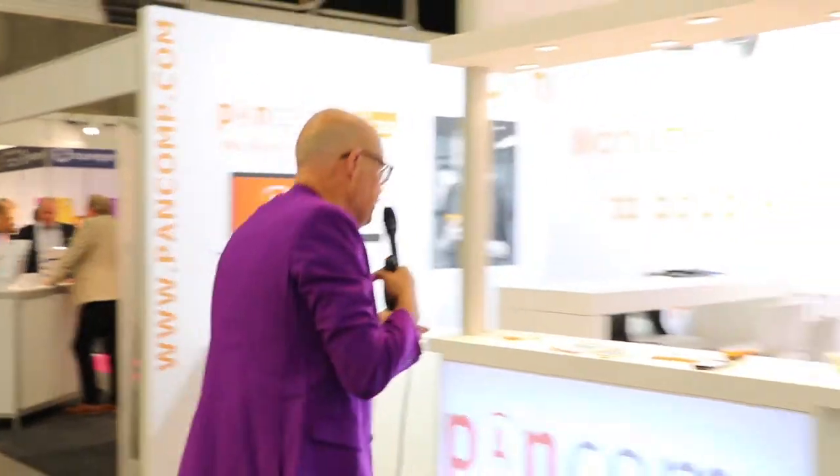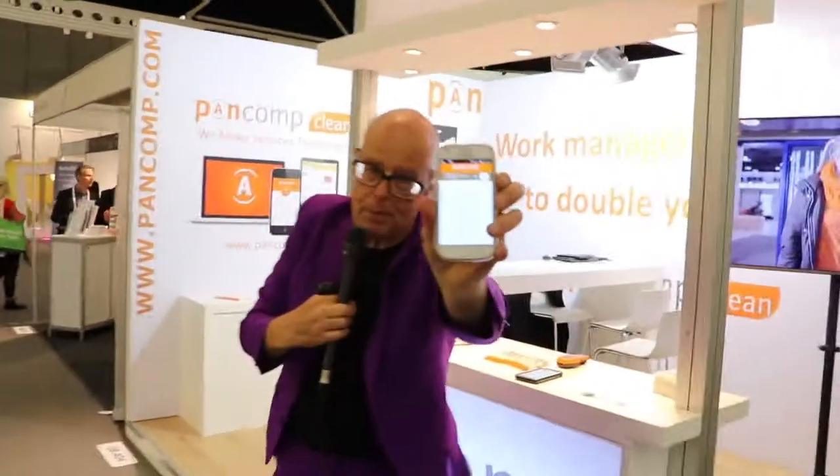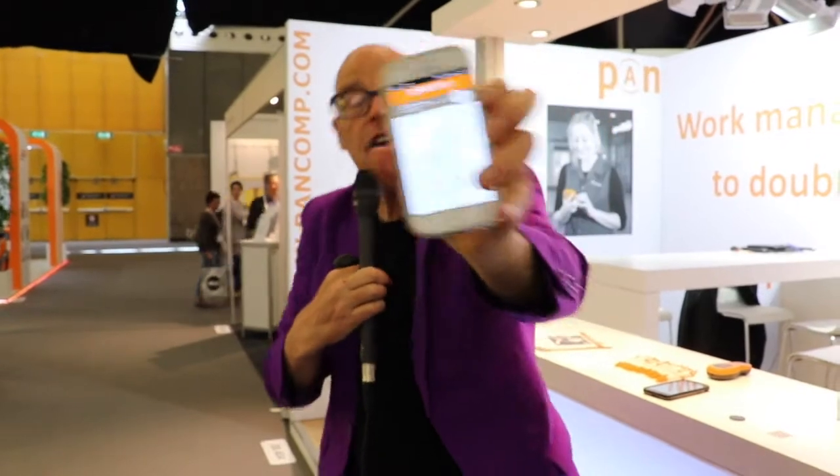In Hall 8 there are a lot of apps because apps — the mobile remote control of your life — are everywhere in cleaning. It's interesting how Pan Comp had a QR code scanner: you could scan every room and it would tell you how much time you spend there. Now they have an app which the cleaner can use to investigate the building, come up with a cleaning schedule, and get all kinds of information.